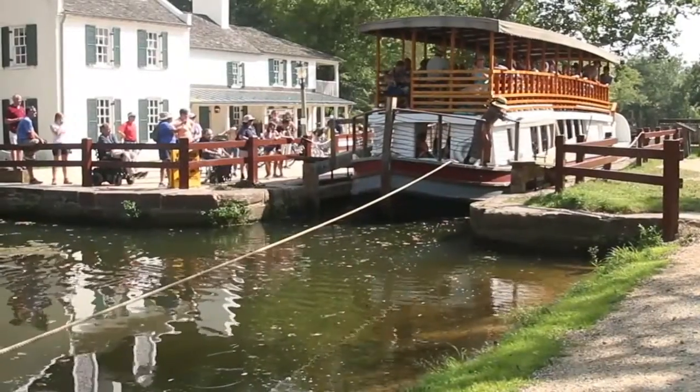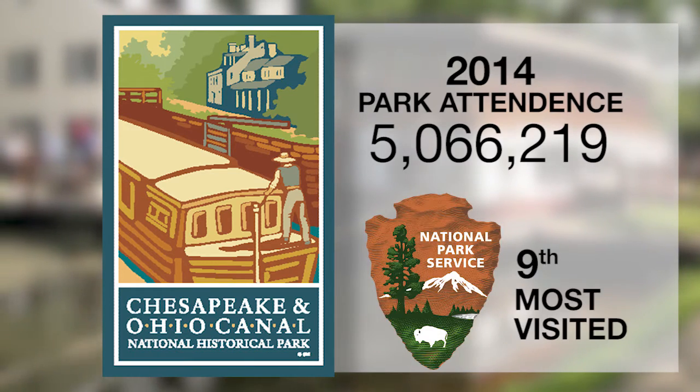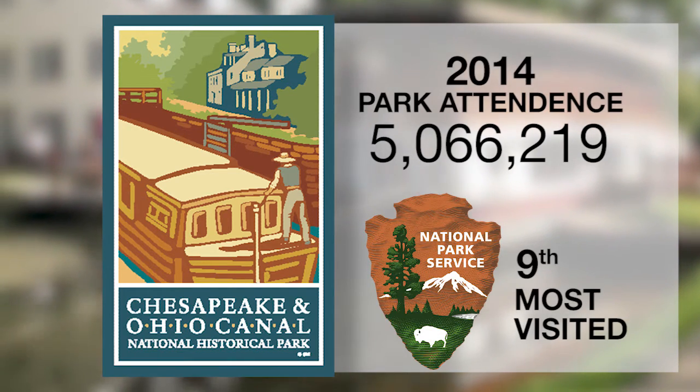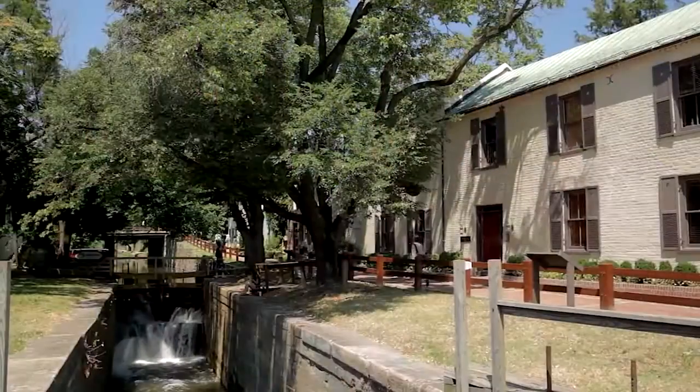It's also a popular tourist destination, hosting over 5 million visitors each year, making it the ninth most visited national park in the nation.